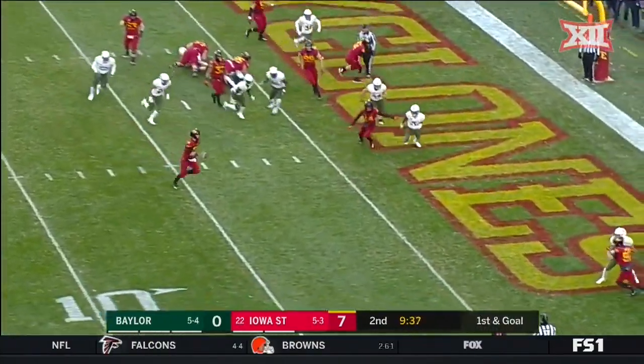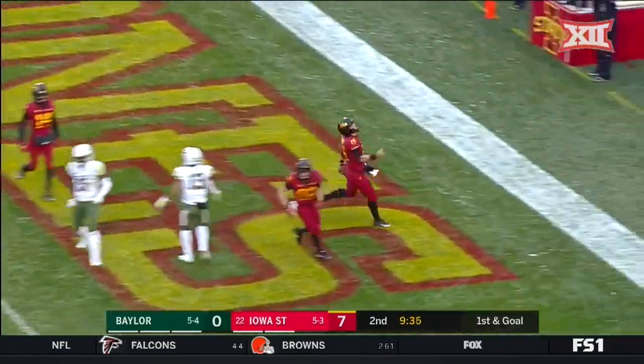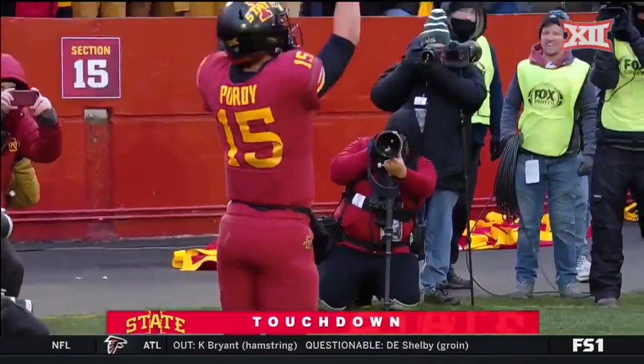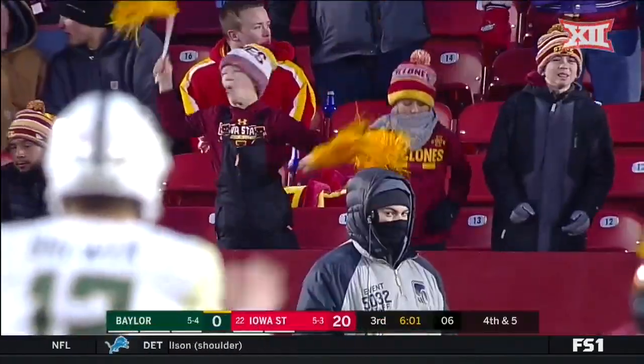Purdy — he's going to keep it. And Purdy scores! Iowa State.